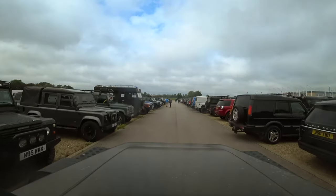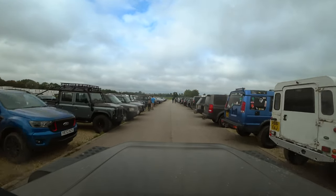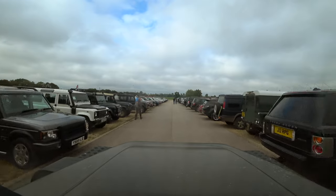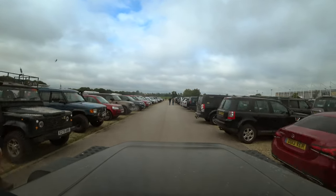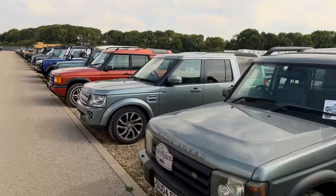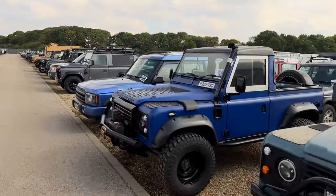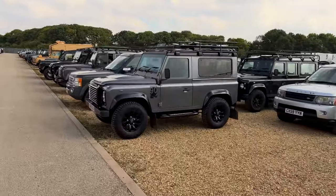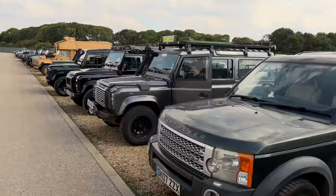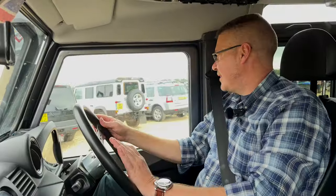Now this is what I call a car park. This is the Land Rover only section, where if it comes from Solihull or thereabouts, you're in luck. Look at these here - Land Rovers, Defenders, Range Rovers, absolutely every sort of Land Rover you could imagine. This genuinely is Land Rover paradise. Let's get parked up and get into the show.